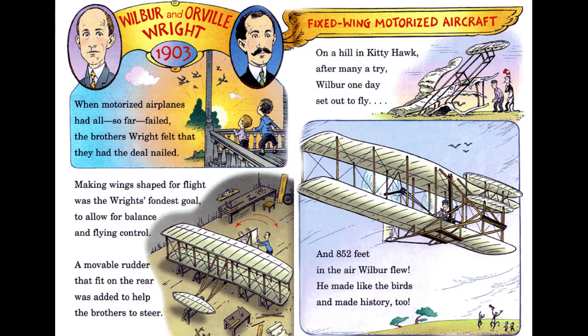Wilbur and Orville Wright, 1903, Fixed Wing Motorized Aircraft. When motorized airplanes had all so far failed, the brothers Wright felt that they had the deal nailed. Making wings shaped for flight was the Wrights' fondest goal, to allow for balance and flying control. A moveable rudder that fit on the rear was added to help the brothers to steer. On a hill in Kitty Hawk, after many a try, Wilbur one day set out to fly — and 852 feet in the air Wilbur flew; he made like the birds and made history too.